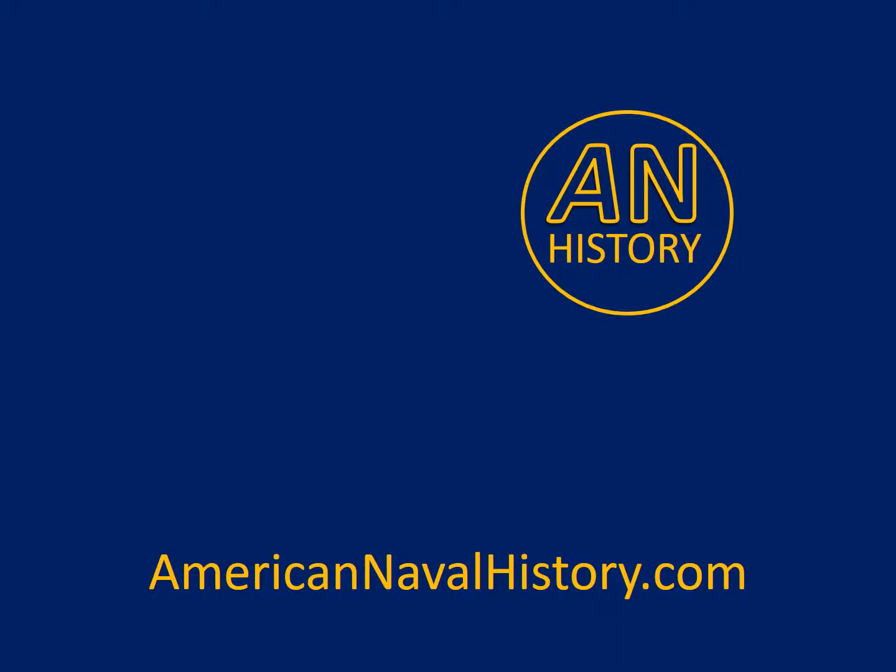Hello, and welcome to AmericanNavalHistory.com. My name is John Sorenson, and this series of lessons is intended to teach the history of the United States and the critical role that the American Navy has played in that history.